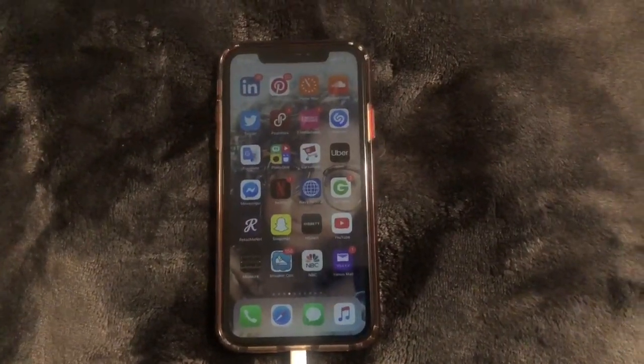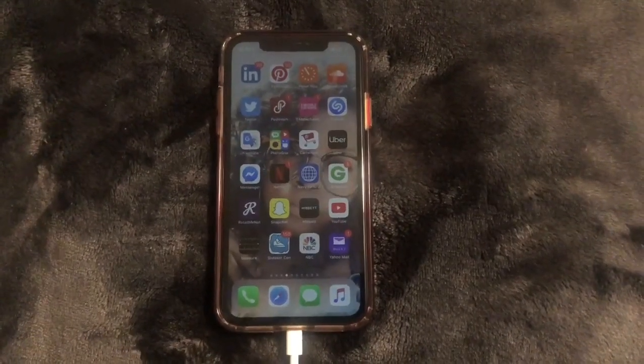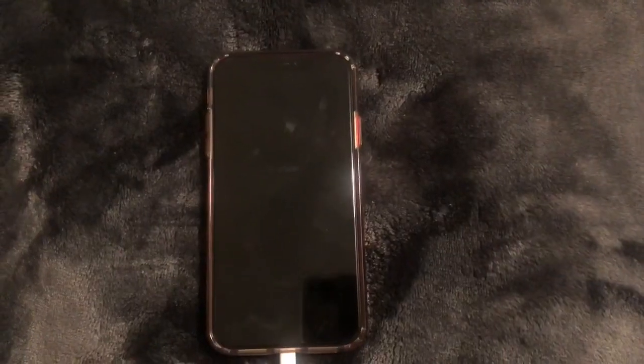A few things with that upgrade: iOS 12.4 introduces iPhone migration to directly transfer data from an old iPhone to a new iPhone. It includes enhancements to Apple News and improves the security of your iPhone or iPad. Apple also sent me an email yesterday stating that with the upgrade you can apply for the new Apple credit card from the wallet app and start using it within minutes.